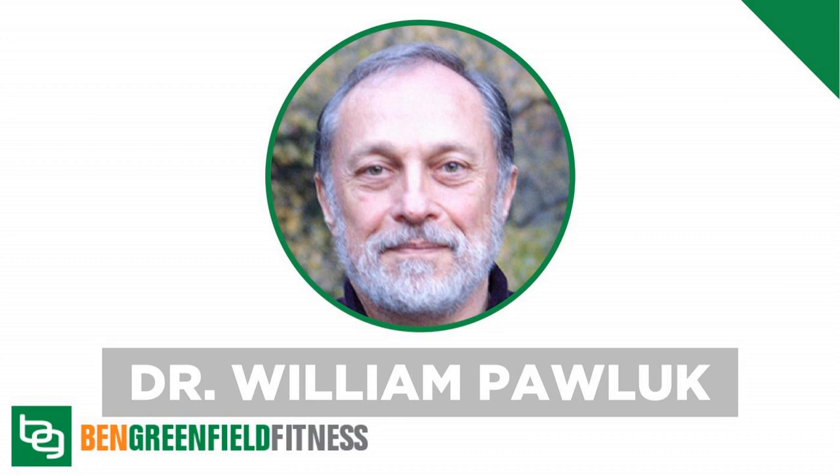PEMF is pretty powerful stuff. A lot of people use it for sleep because it produces almost like a grounding or earthing type of frequency similar to what you'd get generated by the planet Earth. It can also lull you into different brainwave frequencies, kind of tuning your brain to a certain extent. I should probably shut up because the doctor I have on today's show knows way more about PEMF than I do.